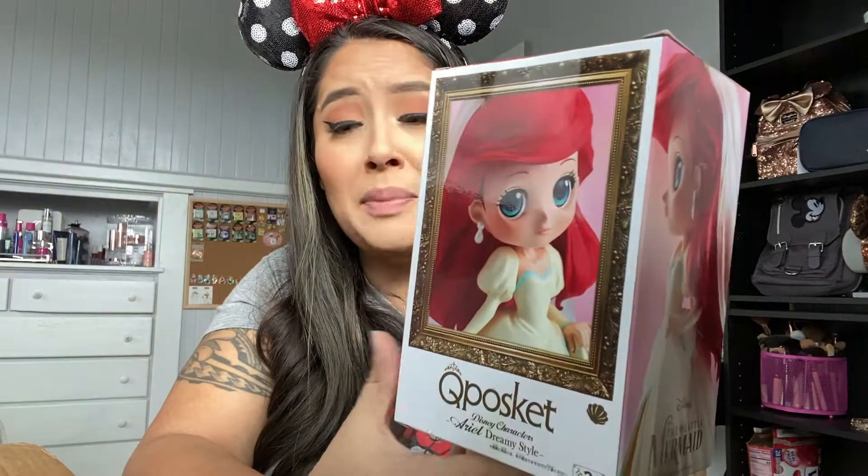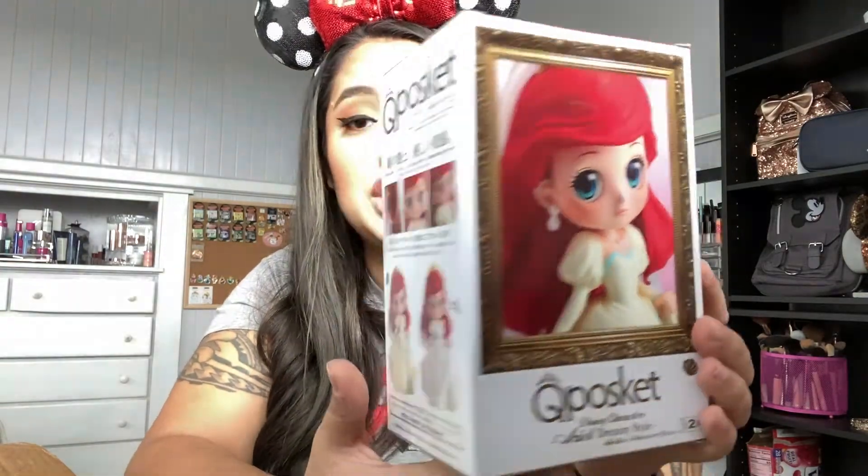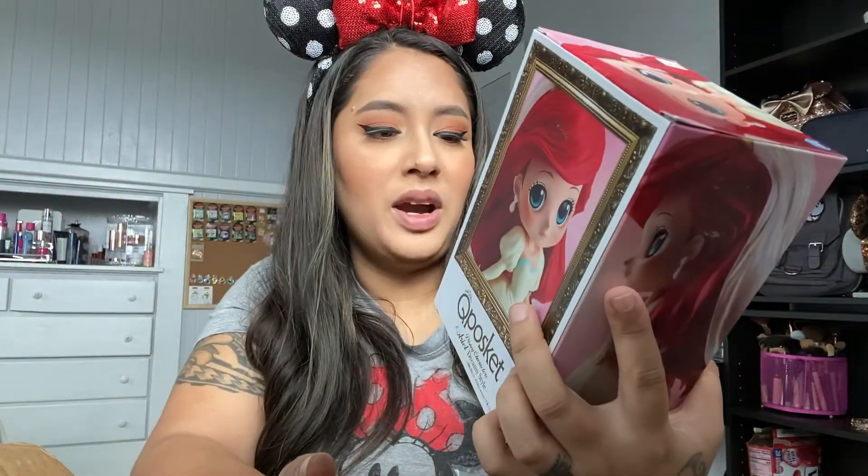It's the perfect size for soup — I love to eat soup out of mugs and this is just the right size. Beautiful Ariel mug! Next item, saving the best for last: it says 'Q Posket Disney Characters — Ariel Dreamy Style.' She looks amazing on the box. I think it's Japanese. She appears in two color versions — one white and one ivory. I'm definitely making a little Ariel section because she just makes me happy.